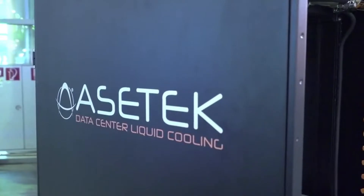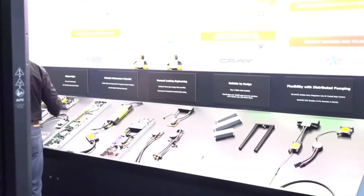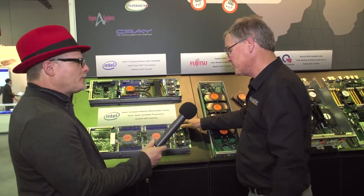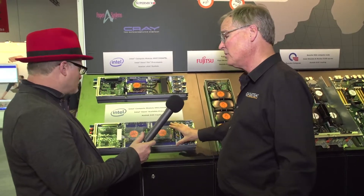More traditionally, what we've talked about is our direct-to-chip liquid cooling. This is a regular Xeon node with new scalable processors in it — the Skylake processors. This allows you to take the heat from the processors out the back of the server into a manifold, exchange the heat with facilities liquid, and run the heat all the way out of the data center. This is for nodes or clusters that get really dense, because you want to keep the interconnect tight and keep the latency low.